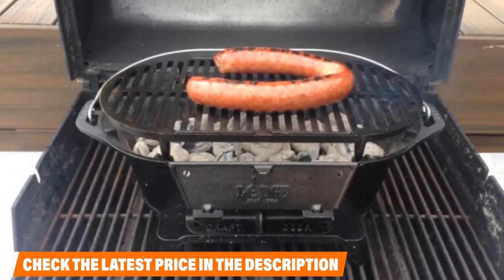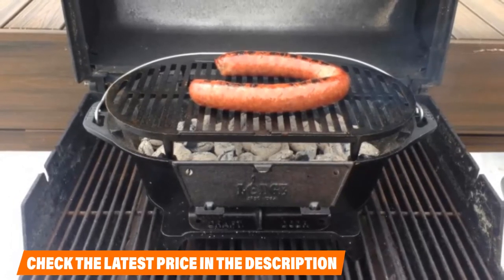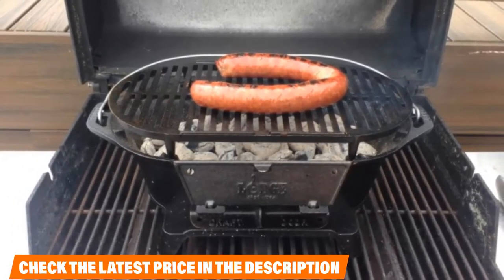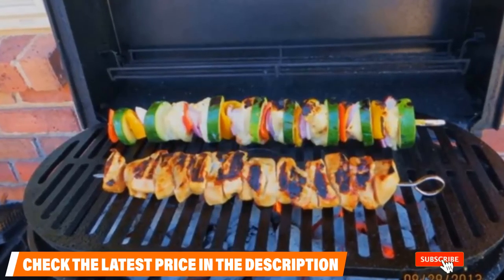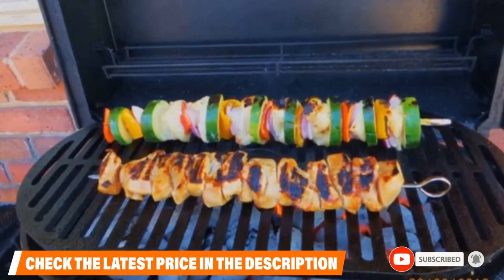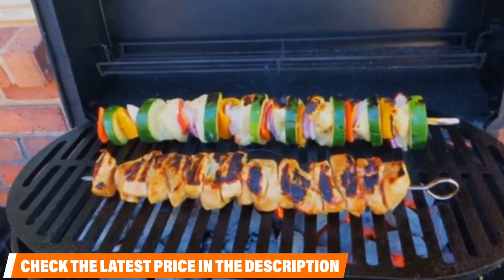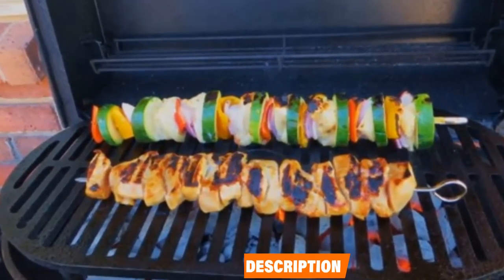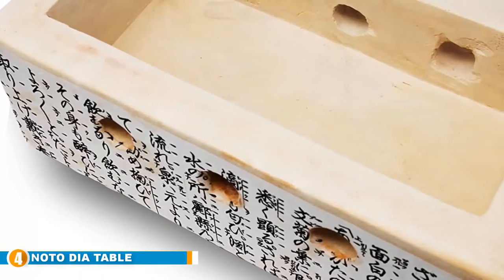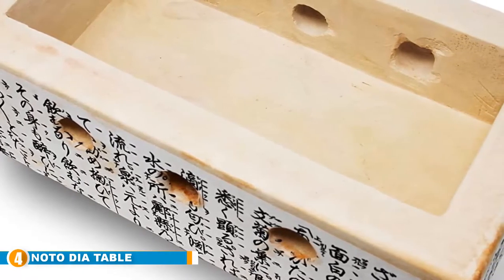Of course, the cast iron construction and tiled shape do have drawbacks for portability. The grill weighs around 30 pounds, which isn't overly heavy but sits squarely above the average hibachi grill weight. On top of that, since the grill doesn't fold flat, it can be hard to stow away in tight spaces. The nice thing is that the built-in legs mean you can easily use it on the ground, a tabletop, or whatever surface you have on hand.